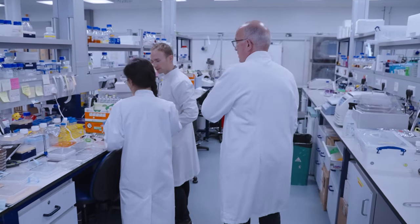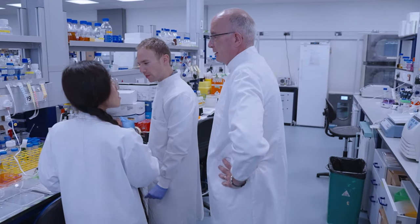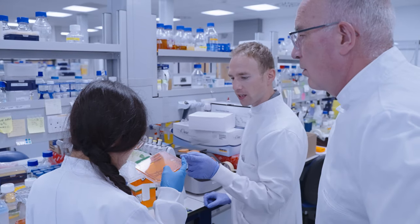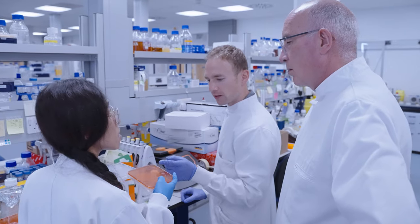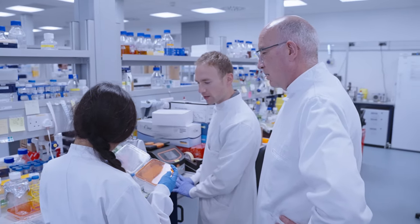Our sequencing is a vital tool in our research efforts in the MRC Centre. We do genome sequencing, for example, to identify genes that are involved in the emergence of antifungal resistance in these fungal pathogens.